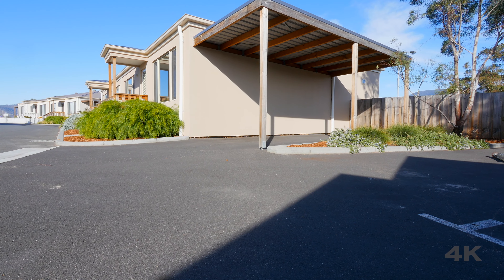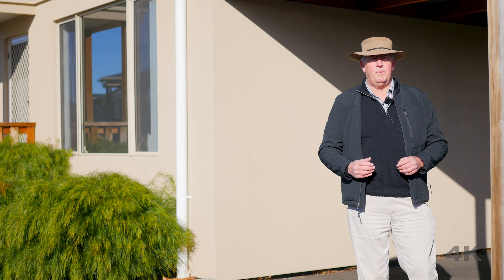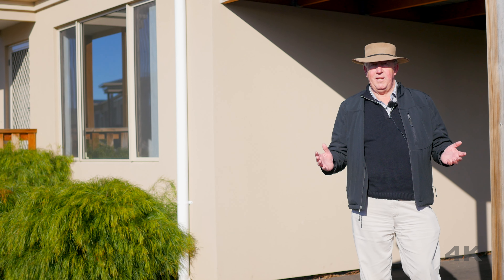To finish off, the unit has its own carport and there is plenty of other additional on-site parking as well. Now this is one of the most affordable units I have had on the market. So if you'd like to see it for yourself, give us a call today, because as always, we'd love to show you through.